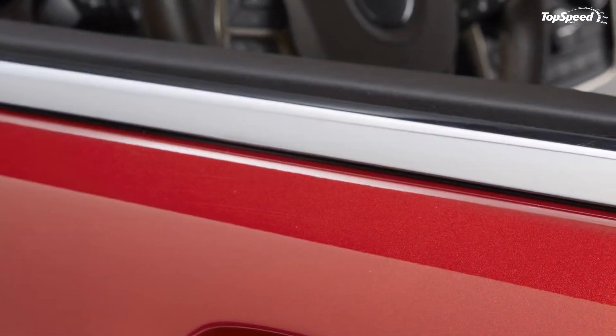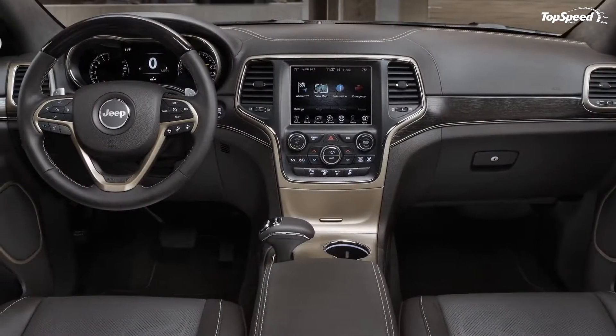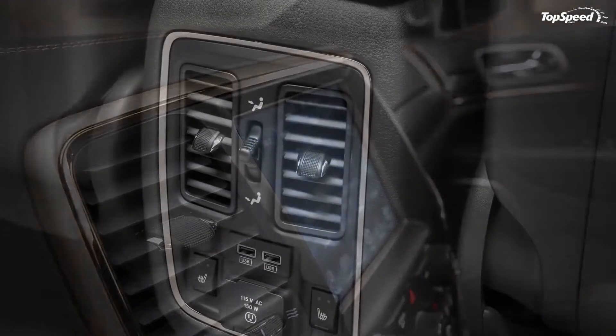For the rear, the 2014 Grand Cherokee will get new larger tail lamps with signature LED lighting, a larger more aerodynamic rear spoiler, and a re-sculpted tailgate. The exhaust system ends with dual pipes on the Limited, Overland, and Summit models.